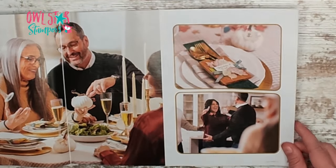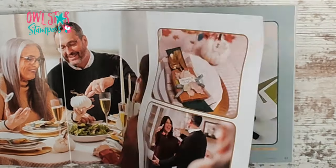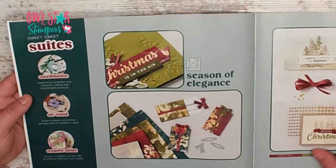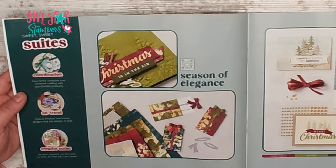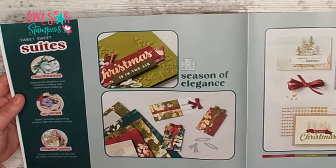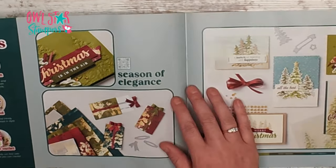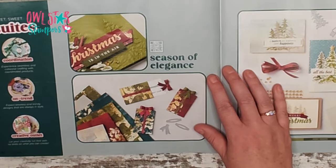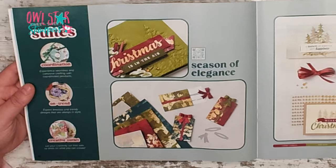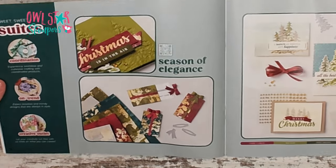Moving along to page twenty, we're getting a little bit of a fall theme, and now we're getting into the suites. The suites have coordination, they're on-trend, and they're your creative outlet.